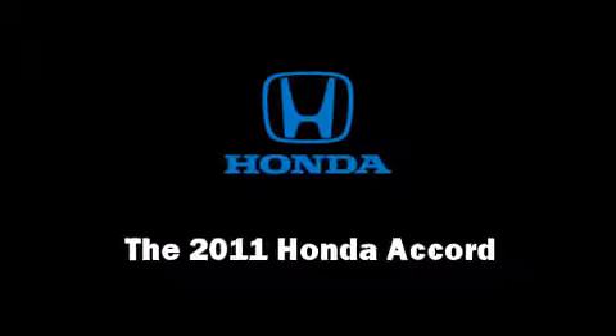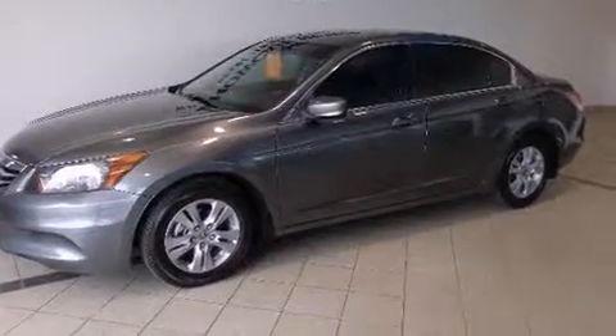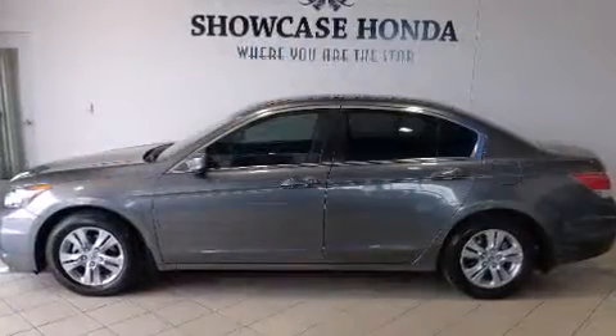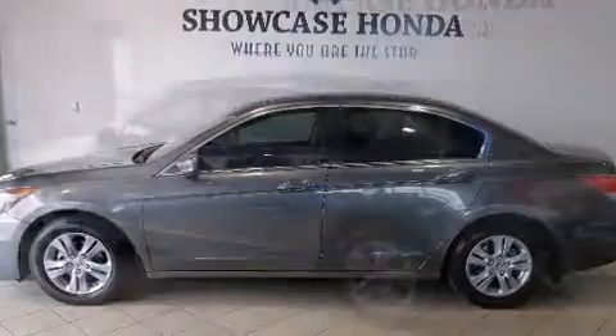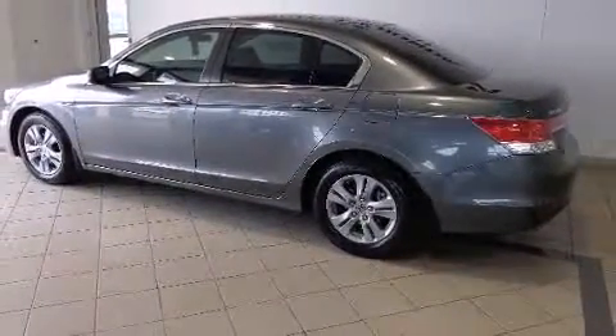The 2011 Honda Accord. With less than 20,000 miles on the odometer, this four-door sedan prioritizes comfort, safety, and convenience. It features an automatic transmission, front-wheel drive, and a 2.4-liter four-cylinder engine.